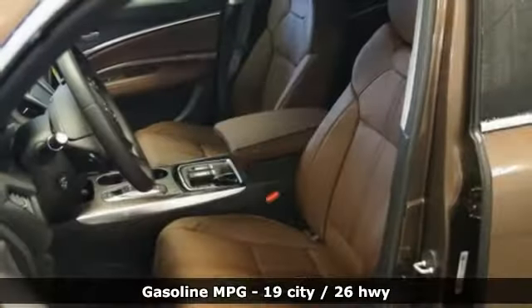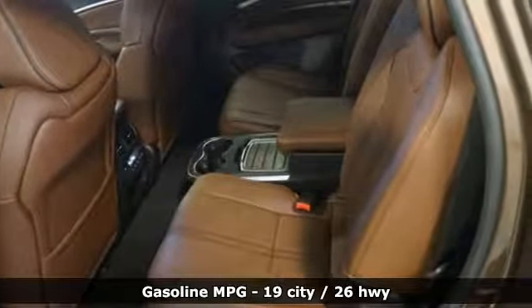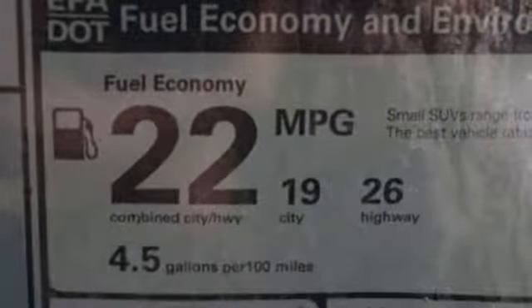Streaming audio, power heated mirrors, heated and ventilated leather bucket seats, front and rear parking sensors, doors and push-button start proximity key.